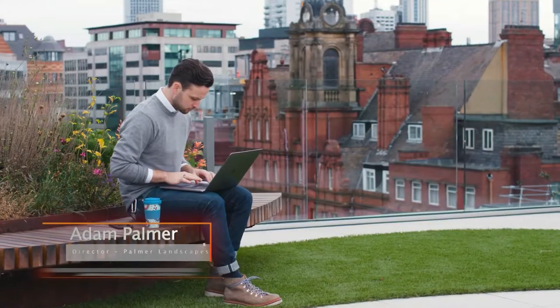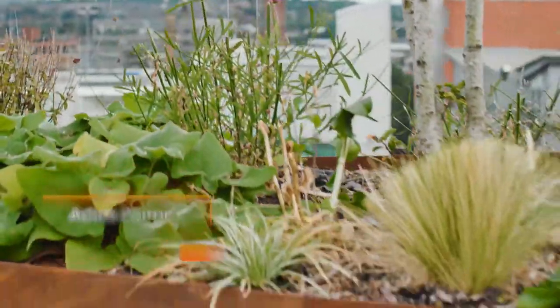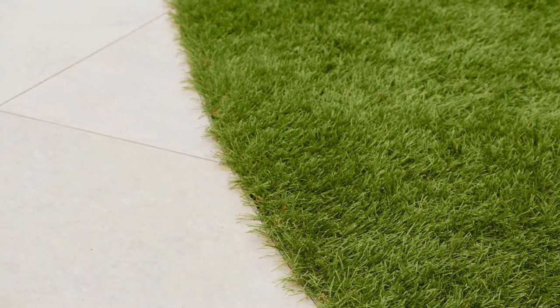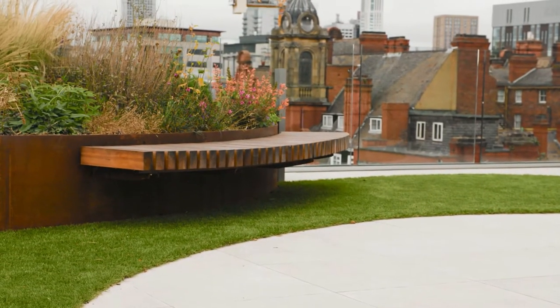My name is Adam Palmer. I'm the director of Palmer Landscapes. On this scheme we've used the 6mm Core 10 steel plant system with cantilever timber benches. We've used structured steel plates finished in artificial grass, the raft system with aluminium rails and the porcelain tiles.